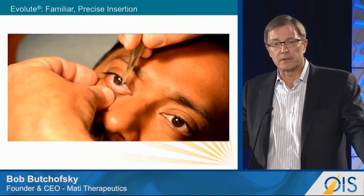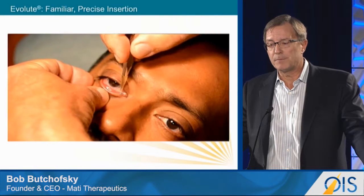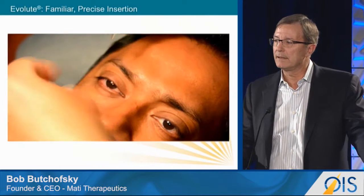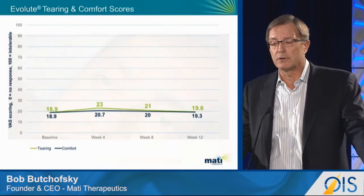This is a short video of an insertion. The procedure can be done either at the slit lamp or just leaning the patient back. It's an L-shaped plug, so once it makes the bend in the canalicular space, the physician can actually feel it lock into place and lock into position. So we have really good retention rates and it's easy to insert.